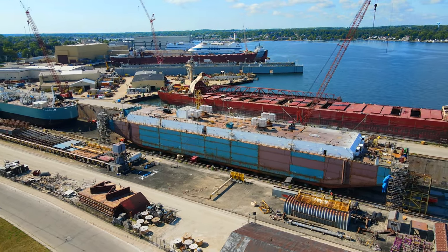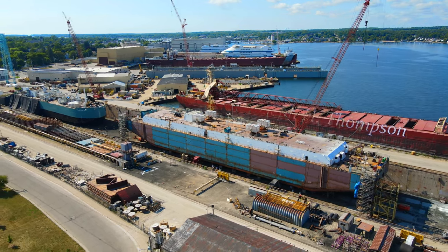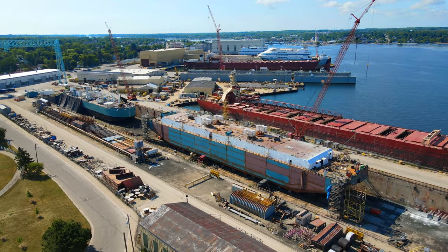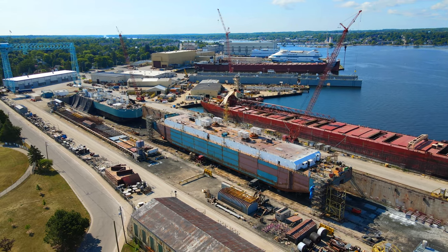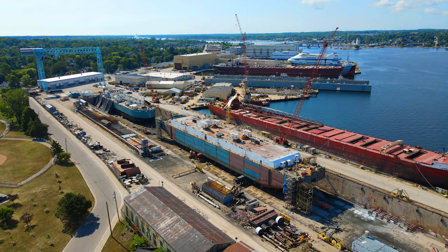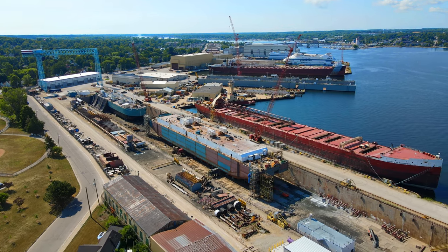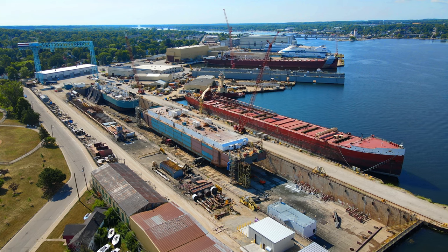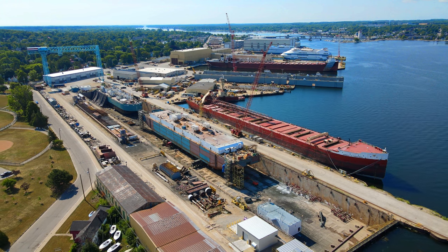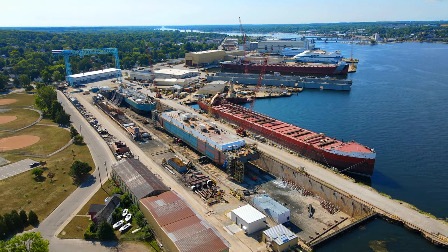Upon completion, the Clean Everglades LNG Bunkering Barge will undergo rigorous testing and inspection to ensure its compliance with regulatory requirements. The vessel will be subjected to comprehensive sea trials and operational evaluations to verify its performance, stability, and safety under different operating conditions. With the successful construction and testing of the barge, Fincantieri Bay Shipbuilding will deliver a cutting-edge vessel that would revolutionize LNG bunkering operations in the United States. The barge's completion will not only showcase the shipyard's technical capabilities but also demonstrate its commitment to supporting sustainable and clean energy initiatives in the maritime sector.